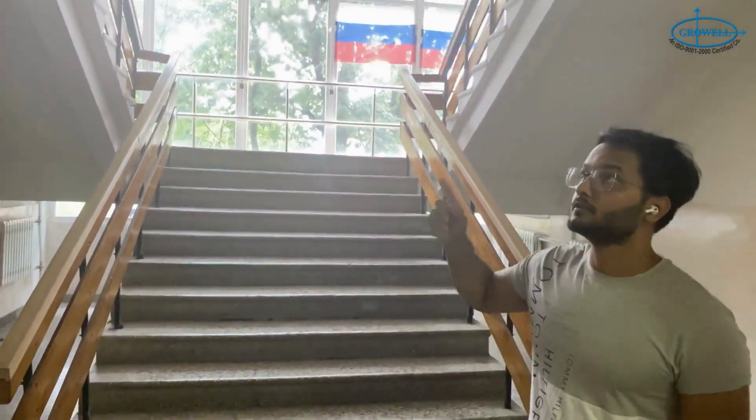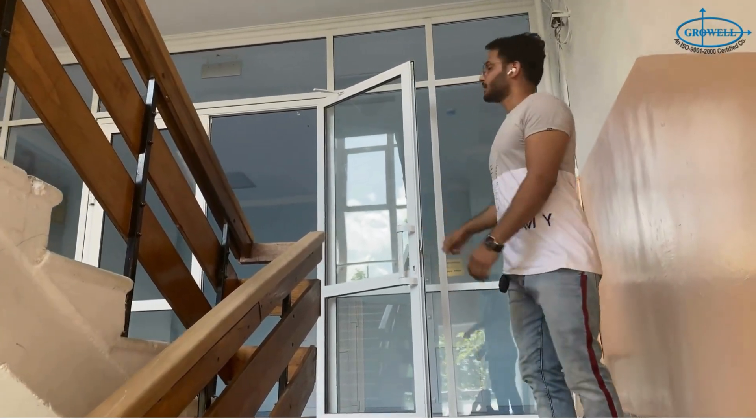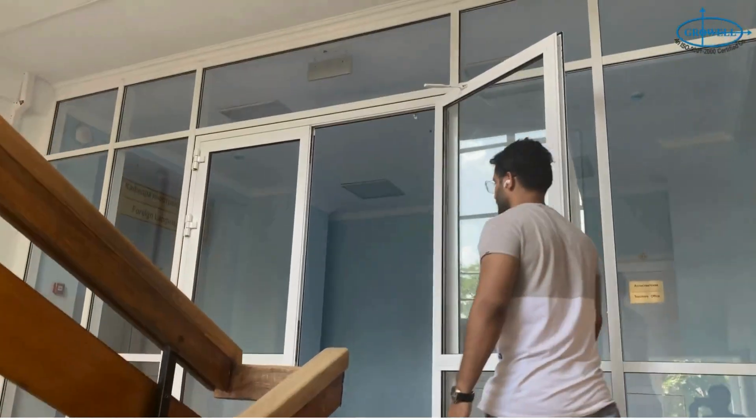From here you can go to the upper floors using the stairs. This is the entrance of the department — let's go in and see how the department looks.